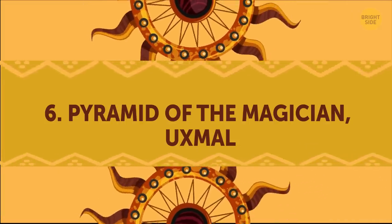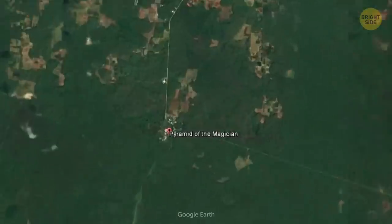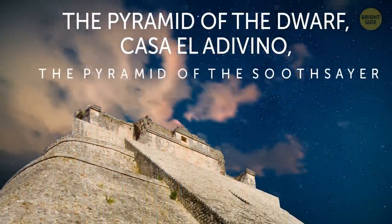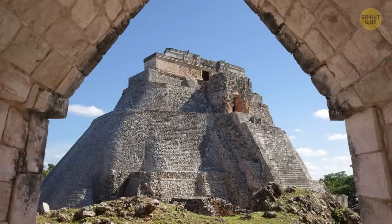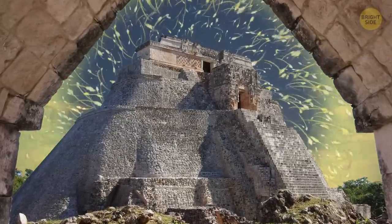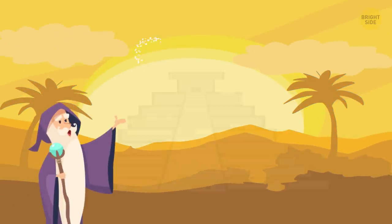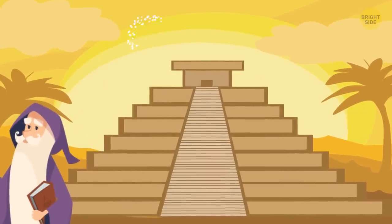Pyramid of the Magician. The tallest and most recognizable structure in Uxmal is also known by other names like the Pyramid of the Dwarf, Casa el Adivino, and the Pyramid of the Soothsayer. Like many other pyramids, this too is at the center of many mythological stories. According to one legend, a magician named Itzama single-handedly erected the pyramid in just one night using his magic and might.